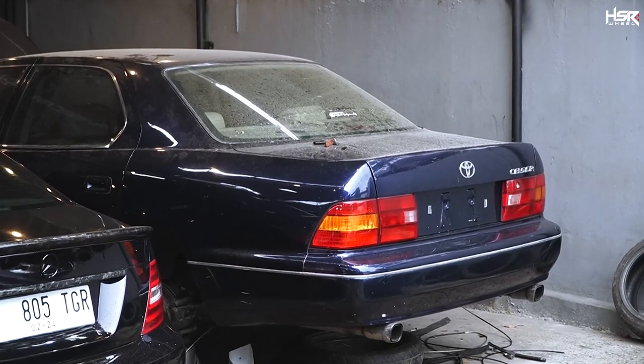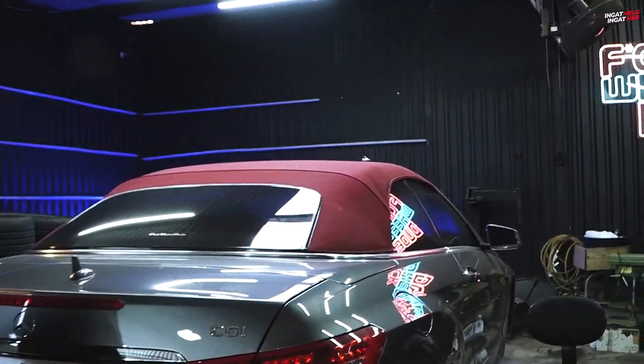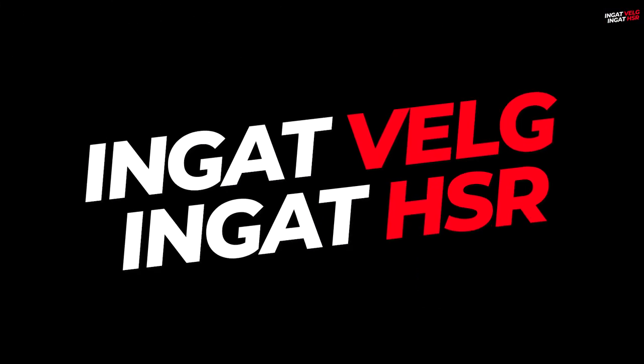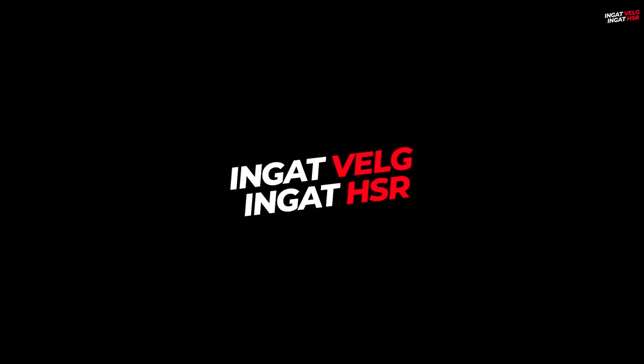Nah guys, kita bakal tunggu kabar dari Mas Willy progres di mobil Merci Cabrio ini. Jadi kita harus maksimalin lah mobil-mobil proyekan dari HSR. Segitu dulu video gue kali ini, jangan lupa di-like, di-subscribe, dan di-komen. Jangan di-skip. Gue Sutar, sampai ketemu lagi. Ingat velg HSR.